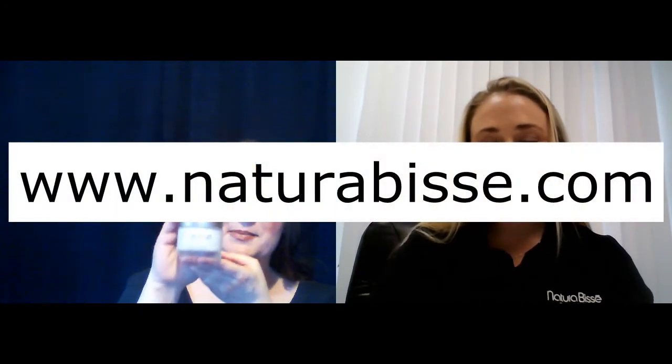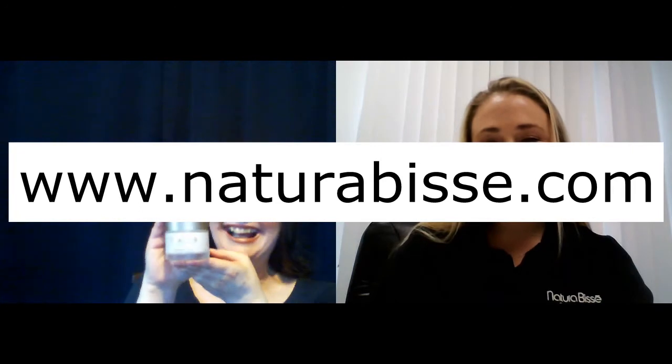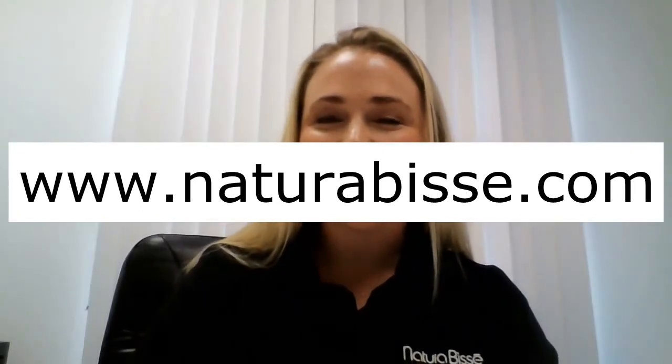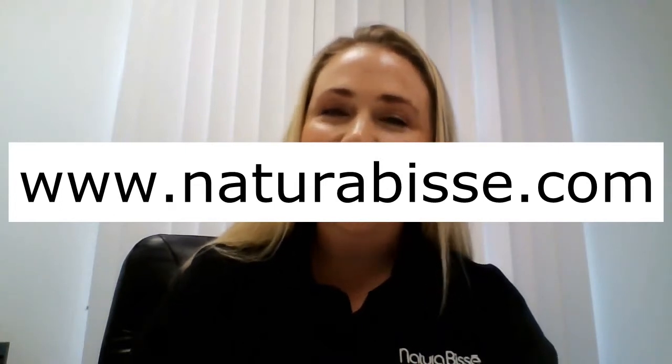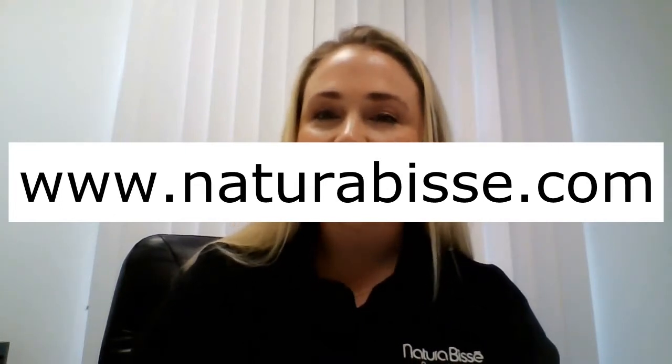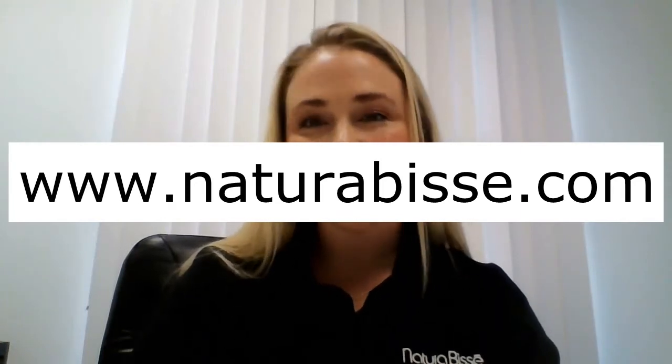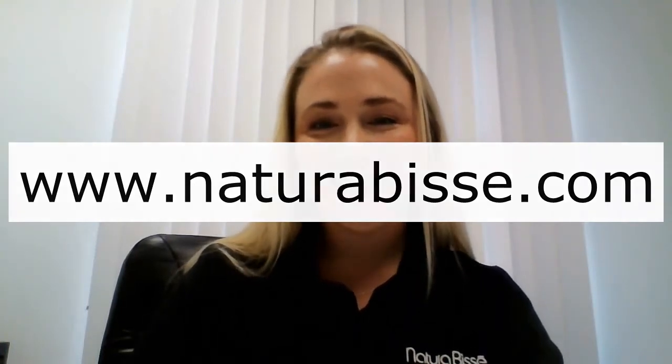Where can we purchase this beautiful product right now? You can purchase it at any time, 24 hours a day, at naturabesay.com. You can also find it at Neiman Marcus, select Barney's retailers, and select independent accounts. And you can catch up with Natura Bésame online at naturabesay.com.